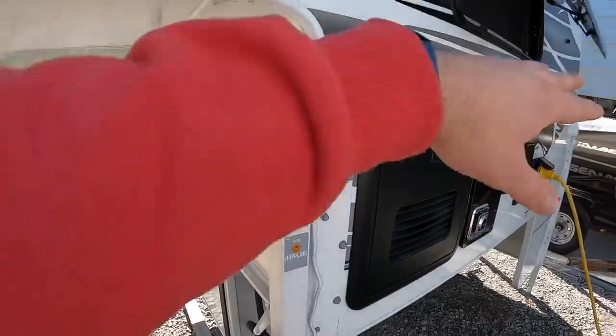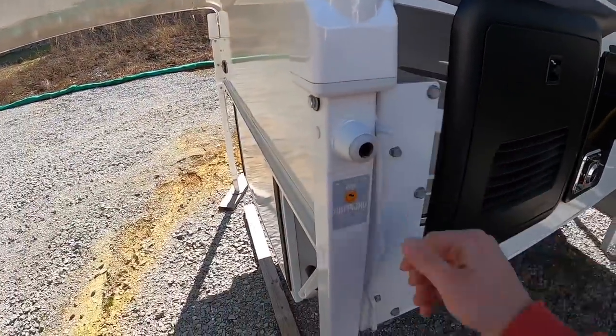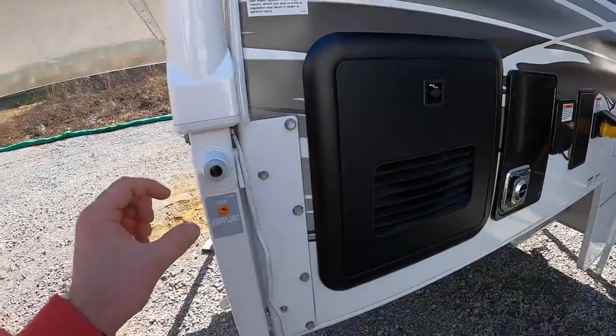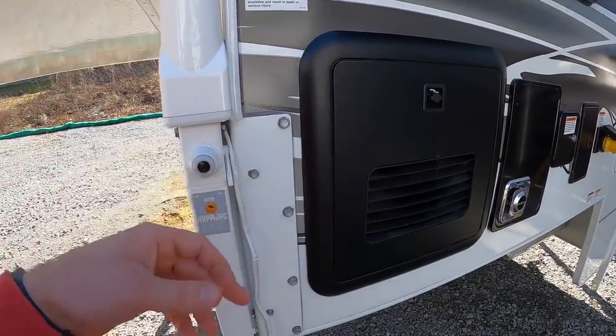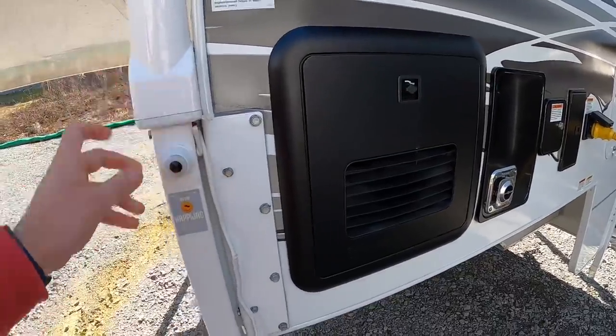All-electric jacks — that's all standard for '22. You do have manual override. You just flip that down, pack your lunch and get to cranking. Or you can use the little adapter that slides into a drill to handle that for you with less effort.